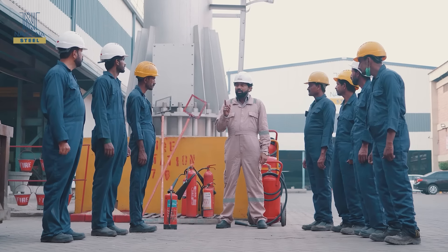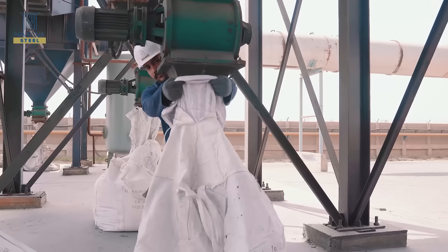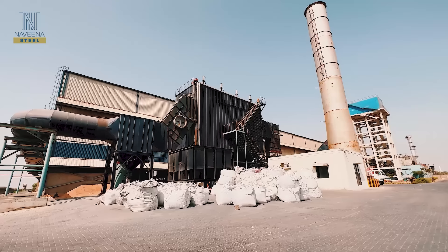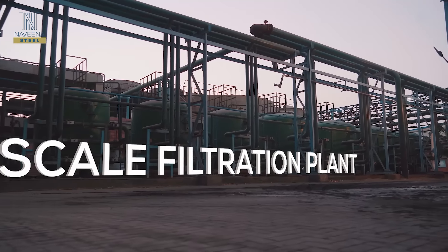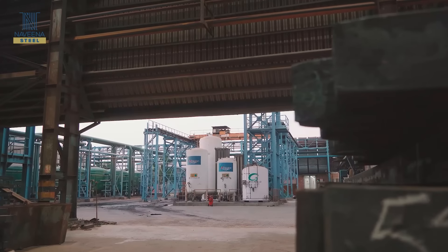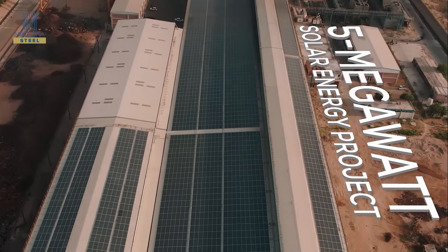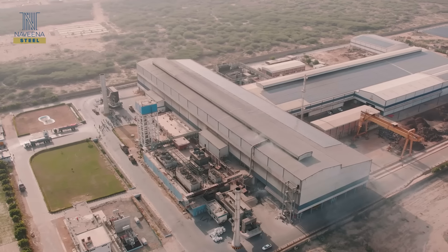Ensuring the highest standards of safety for our employees and our belief in environment-friendly practices, we have established an advanced fume extraction system that removes harmful metal particles during steel production. Our scale filtration plant ensures maximum water recycling by eliminating pollutants from processed water. Complementing these efforts, a 5 megawatt solar energy setup enhances our energy self-reliance and reduces our carbon footprint.